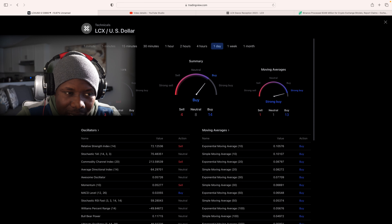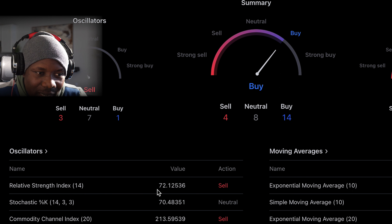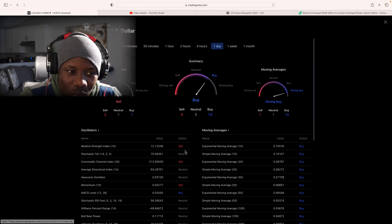I'm going to show you exactly what I mean. Over here are some technical indicators on LCX. The Relative Strength Index for LCX right now is 72 — yesterday it was around 85. Anything above 70 is in the overbought territory and anything below 30 is in the oversold territory. Right now the technical indicator is showing that people are still selling, back to around 72.